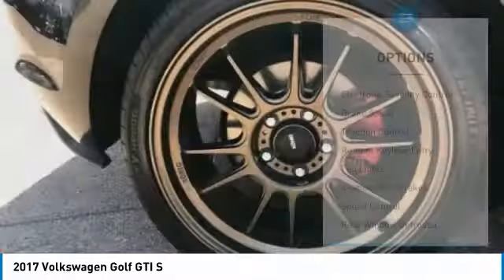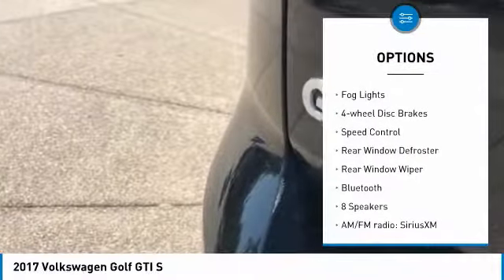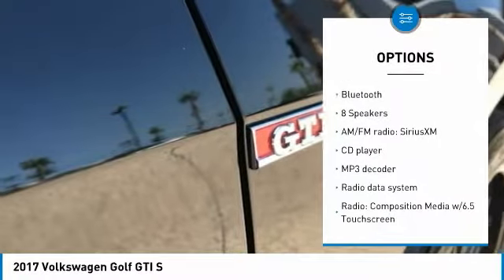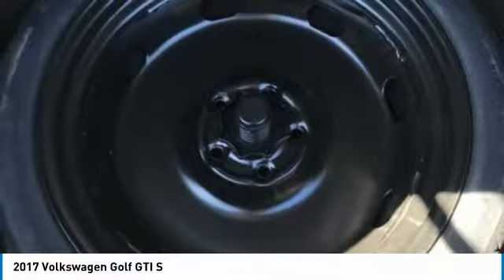Here are some of this vehicle's great options: electronic stability control, brake assist, traction control, remote keyless entry, fog lights, four wheel disc brakes, speed control, rear window defroster, rear window wiper, and Bluetooth.